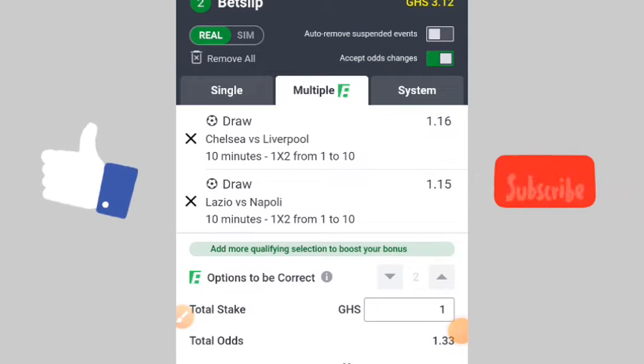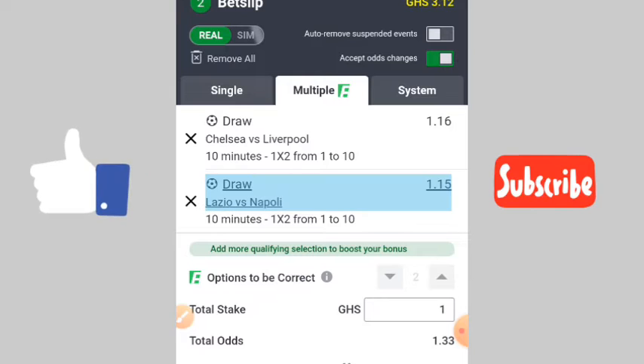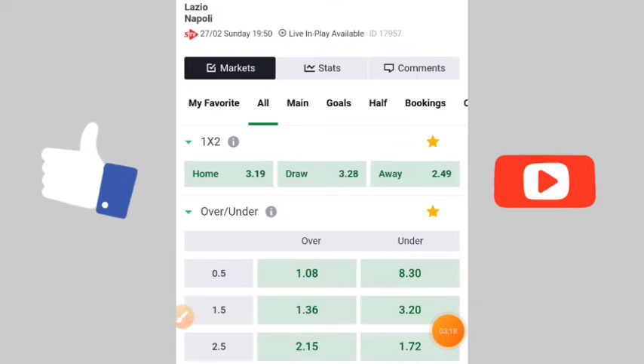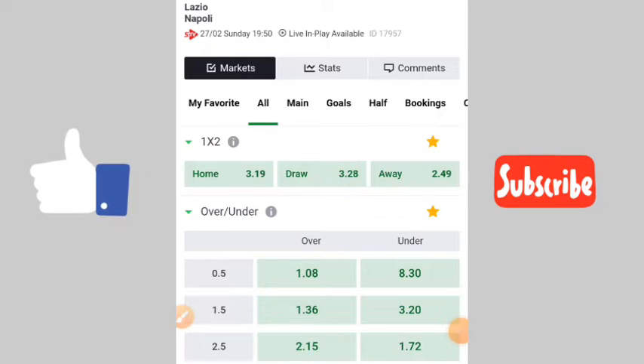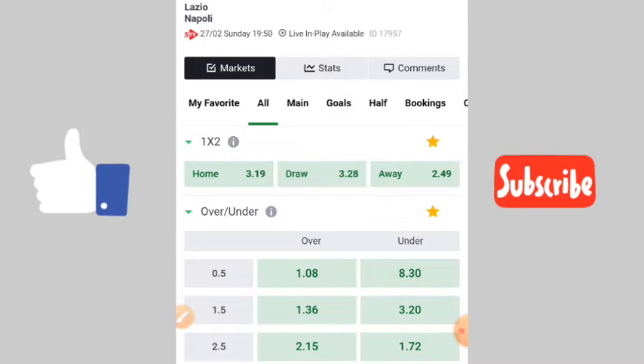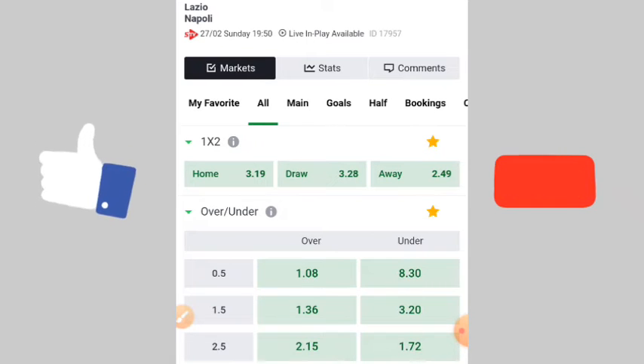I have selected Napoli and Lazio. Let's check it. You can see that both the home team and the away team — their odds are more than 2. The away is 2.49 and the home is 3.19. So for this one, when you select the first 10 minutes, you are going to win.